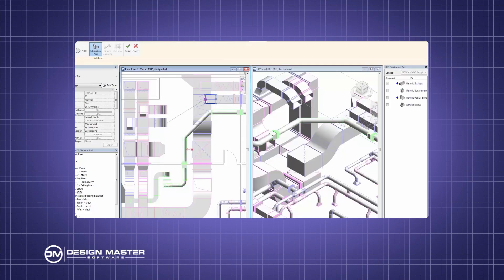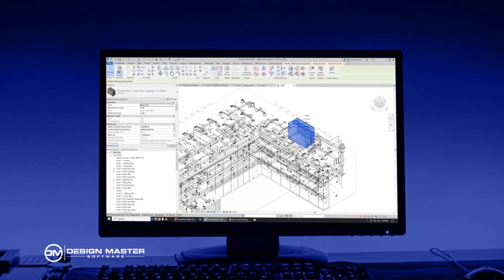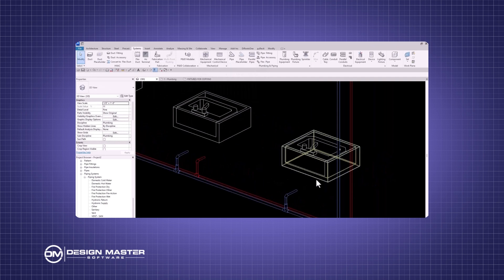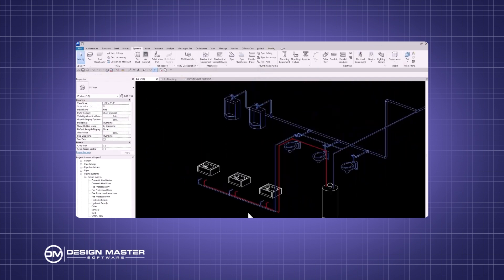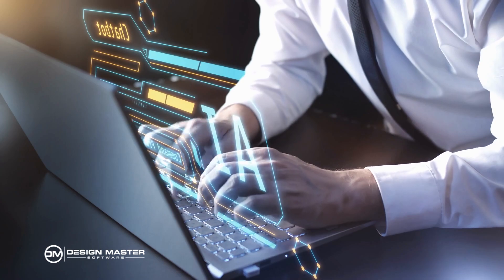Once you have devices in your building, you also need to connect them together. For mechanical, this is using ductwork to connect your equipment to your diffusers. For electrical, this is circuiting the fixtures in your building to the panels. For plumbing, it's using pipes to connect your fixtures to your utility connection. These connections are a little bit more complicated than laying out the devices, but it's still doable in terms of things a computer could conceivably handle for us.